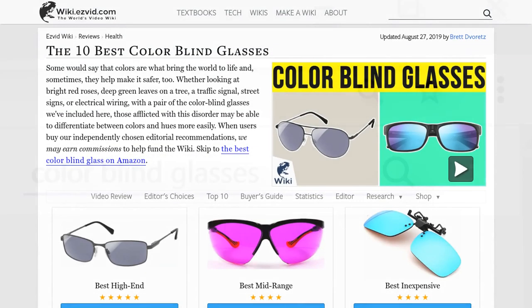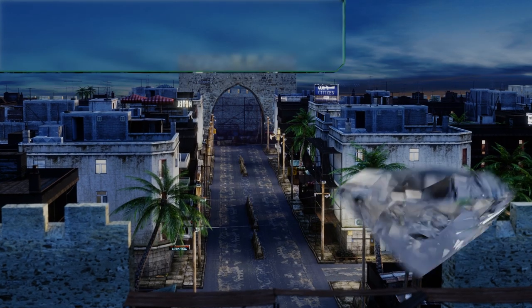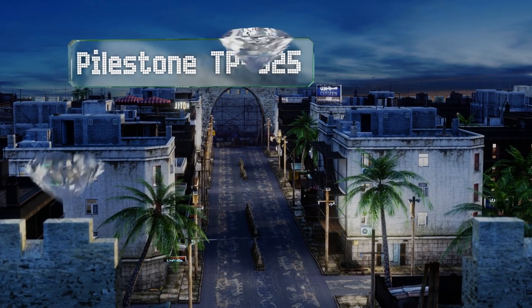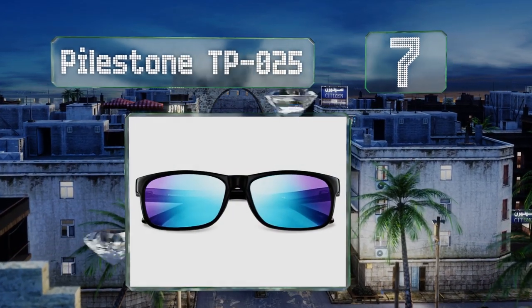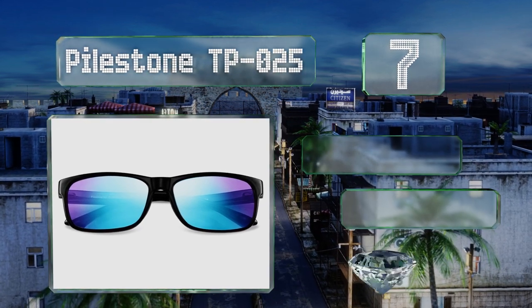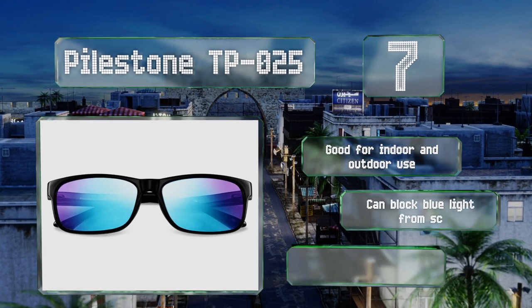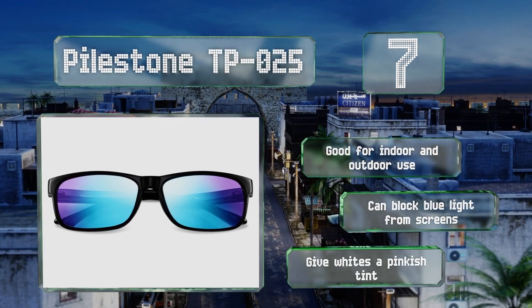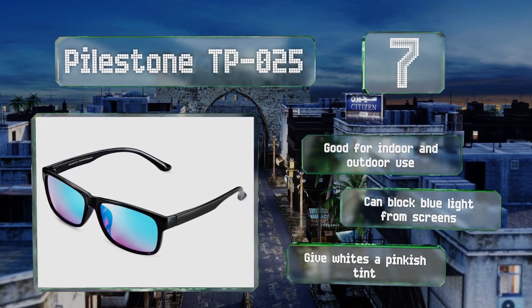At number seven, the Pasdown TP025 are a great alternative to the high priced models out there, as many people will find that they're just as effective, and the style isn't half bad either. They feature titanium coated purple lenses that seem to change color based on the light and angle. These are good for indoor and outdoor use and can block blue light from screens, but they give whites a pinkish tint.